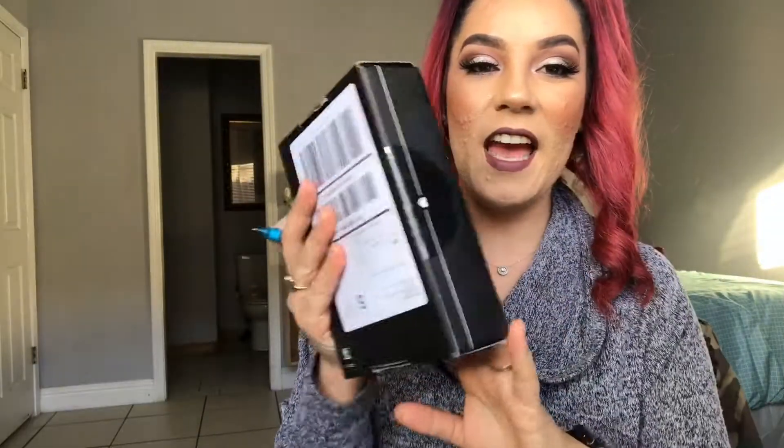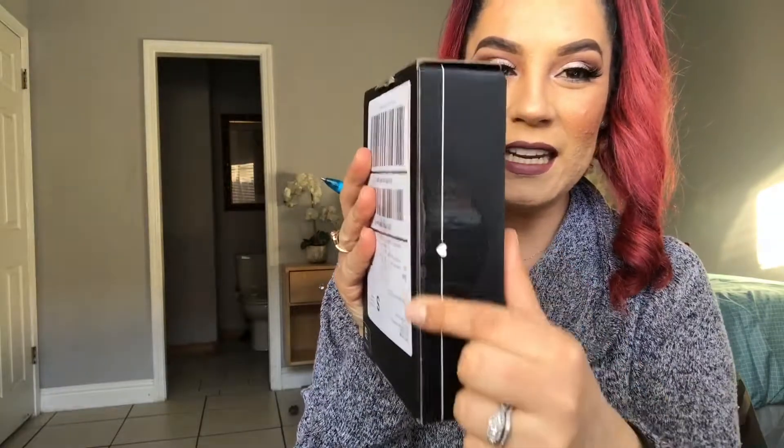Let's go ahead and get started by unboxing this. I haven't peeked in or anything like that. This month it's really nicely sealed. Last month was a little weird — the box felt a little bit wider and thicker too. This one seems like the normal size. So let's go ahead and open it up.